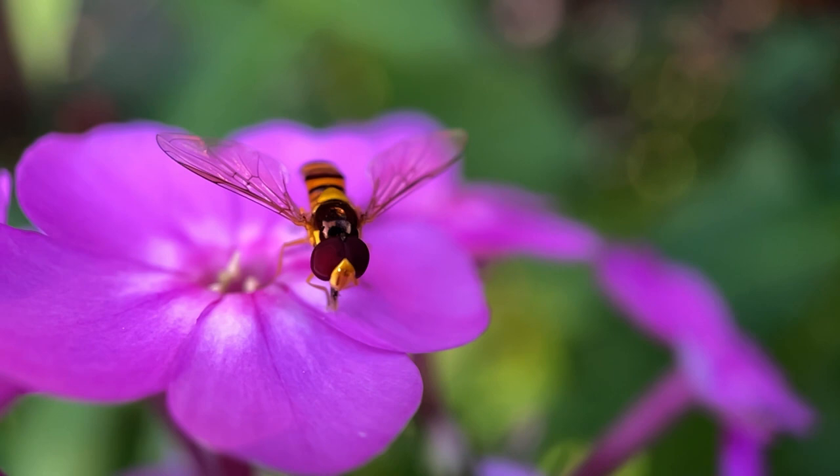I have this book to thank for my newfound appreciation and love for hoverflies. It's called The Fly Trap by Swedish biologist Fredrik — I cannot pronounce his last name — it's spelled S-J-U-B-E-R-G.